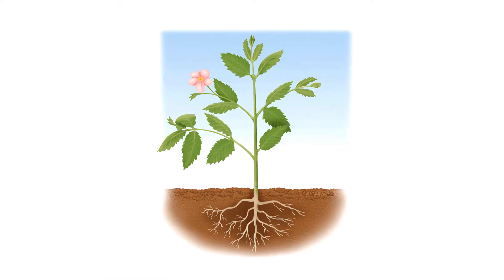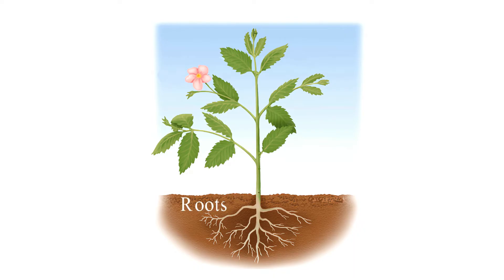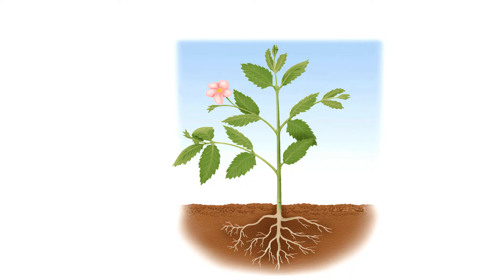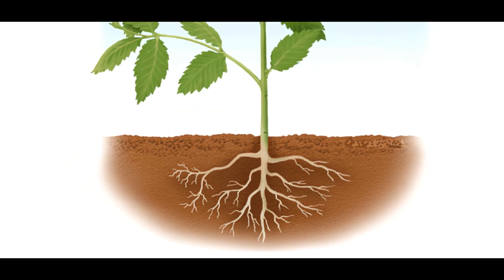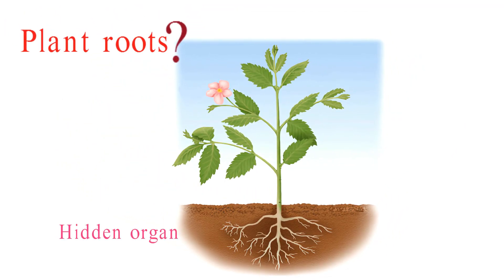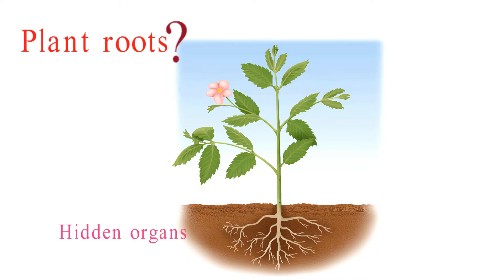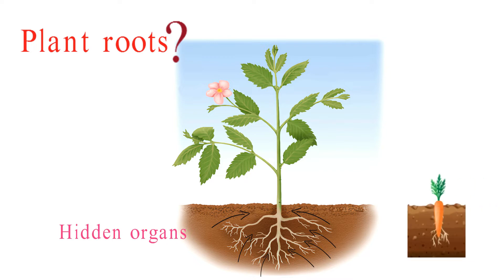Plants are incredible organisms with unique adaptations, and their roots play a crucial role in their survival. Plant roots are the underground part of a plant, and they're often called the hidden organ, because they're out of sight but essential for the plant's life. They anchor the plant, absorb water and nutrients, and even store food.